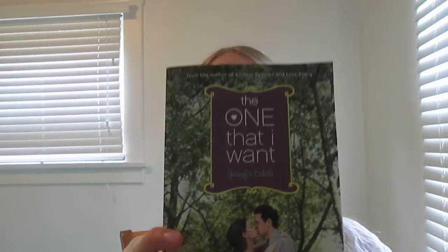Then I have a book. This is by Jennifer Eccles. I know this wasn't going to be very deep or anything. I just kind of wanted this for like a beach read, because I don't really like thinking very hard on the beach.